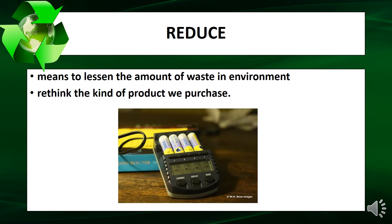Reduce means to lessen the amount of waste in the environment. Rethink the kind of product we purchase.